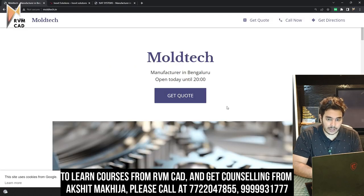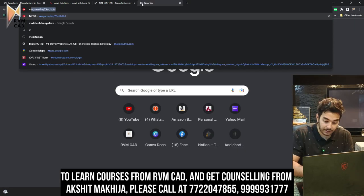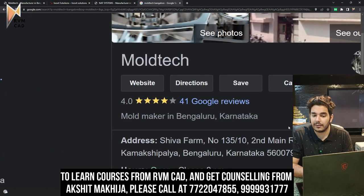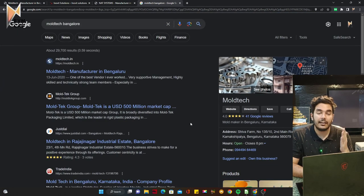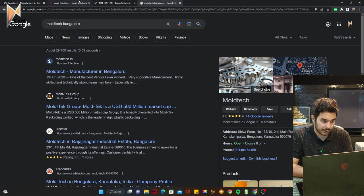The first company is Moltec — it's a manufacturer in Bengaluru. You can search 'Moltec Bangalore' to get their information. I will also give you their phone number. They require one person with SolidWorks skills.